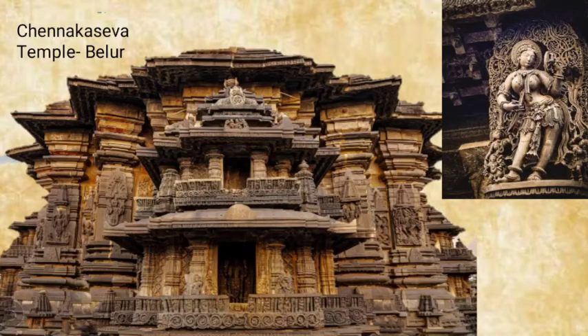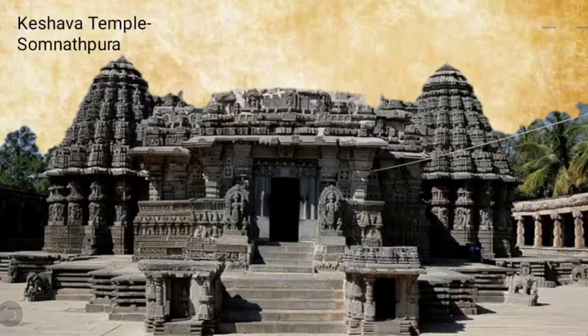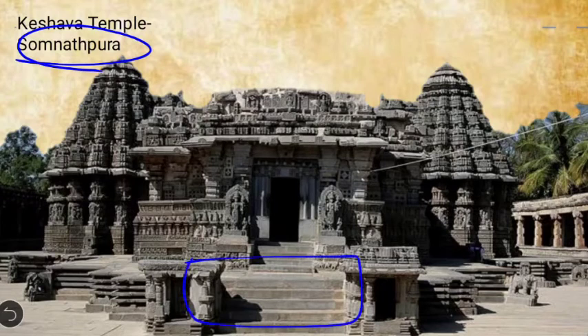The next temple is the Chennakeshava temple, located in Belur. It also shows the same elements — raised platform, zigzag patterns, stellate plan, moldings, and intricately carved sculptures. Another example is the Keshava temple, located at Somnathpura, which has a similar layout.